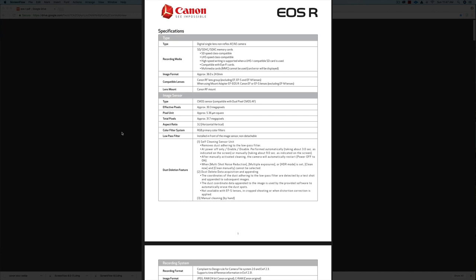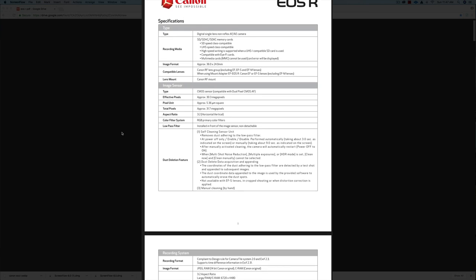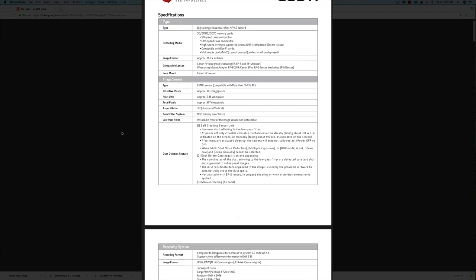Unlike the Nikon, where they had two different versions, it looks like there's just going to be one version of the mirrorless camera — a 30 megapixel camera. I think the biggest thing about this camera is going to be the autofocus, because that's what everyone loves about Canon: one is the color science, and two is the autofocus features.